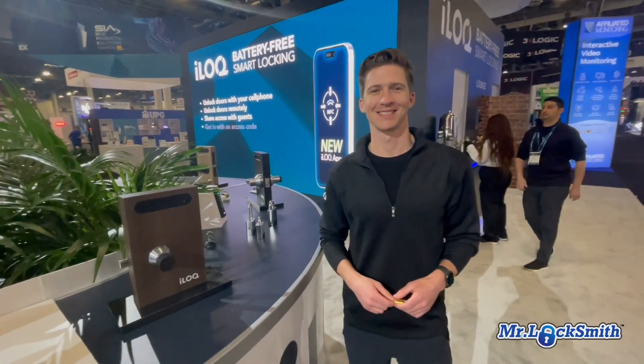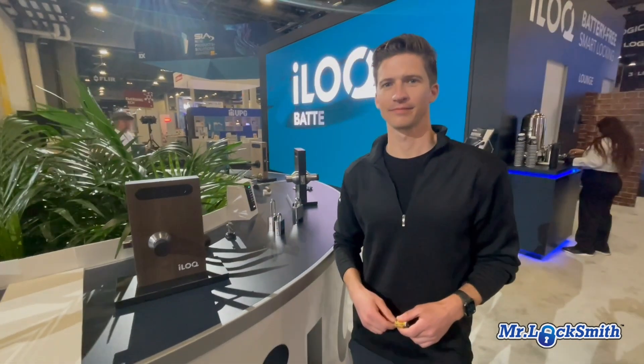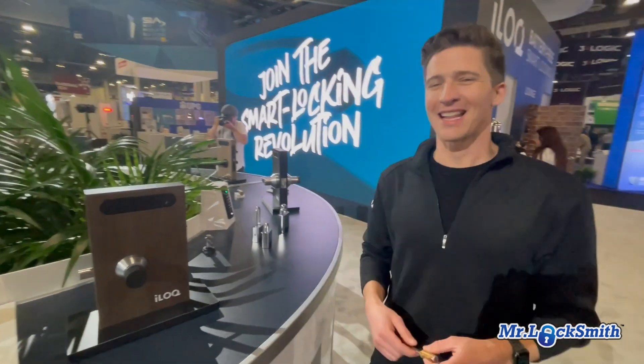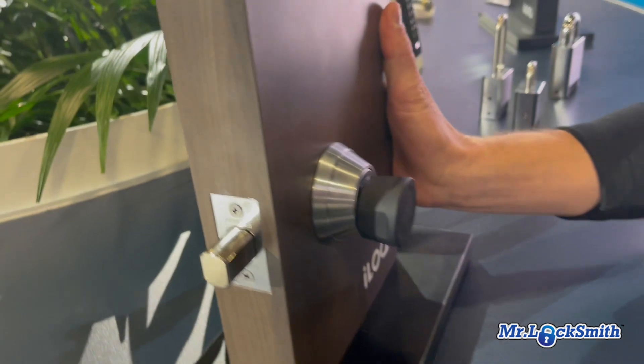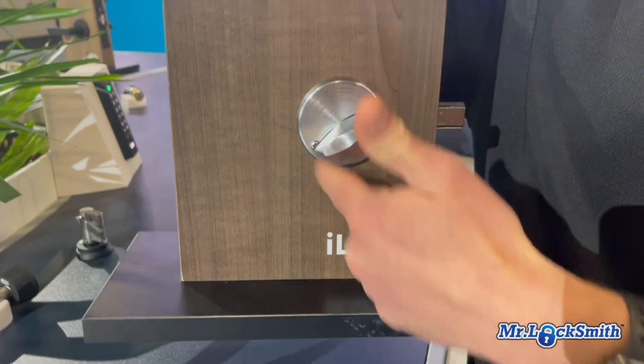This is Mason with iLock at ISC West in Las Vegas. iLock is a 20-year-old manufacturer based out of Finland, really popular in Europe. This product has been around for about six years but recently just expanded to North America last year with North American standards. The reason it's really popular is that it adapts to just a normal lock — a mechanical deadbolt.